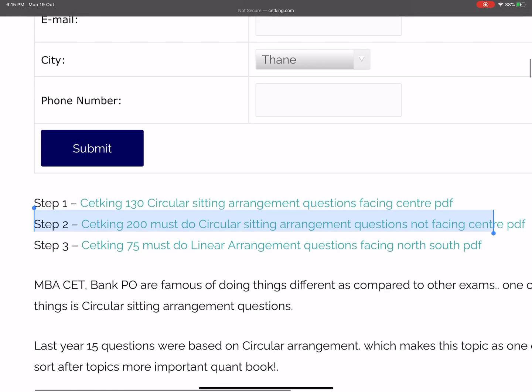Then there are 200 questions where people are not facing center — so I've divided the questions into level 1 and level 2. At CET King my target is very simple: by December we should be done with all the puzzles. Ask any of your friends who took CET last year — they know that puzzles is one of the most difficult areas.